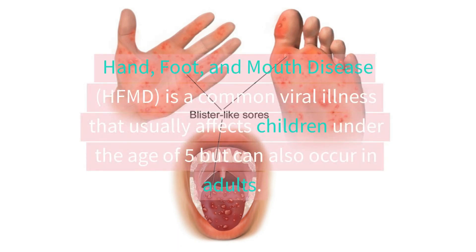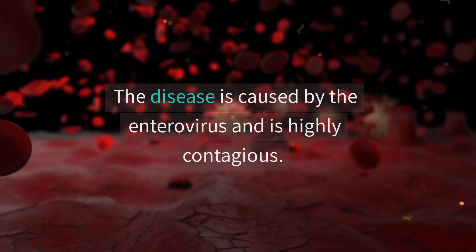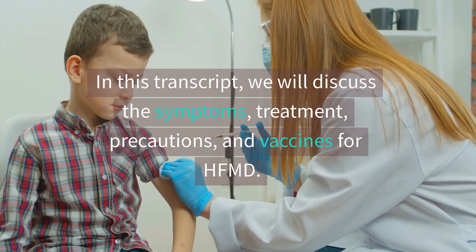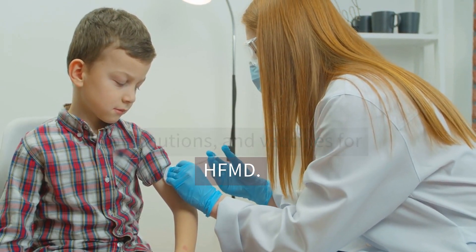Hand, foot, and mouth disease. HFMD is a common viral illness that usually affects children under the age of five but can also occur in adults. The disease is caused by the enterovirus and is highly contagious. In this video, we will discuss the symptoms, treatment, precautions, and vaccines for HFMD.